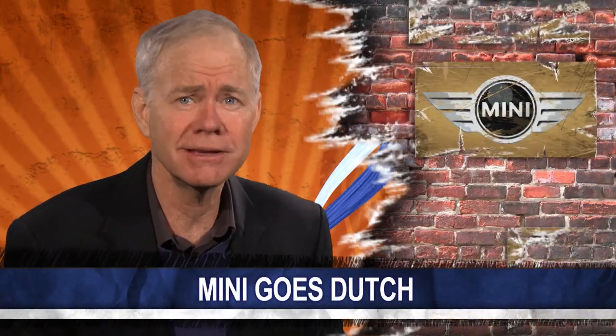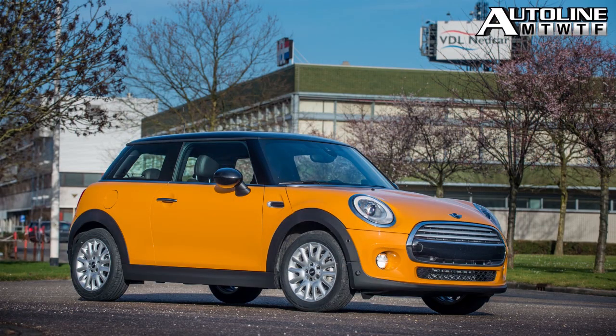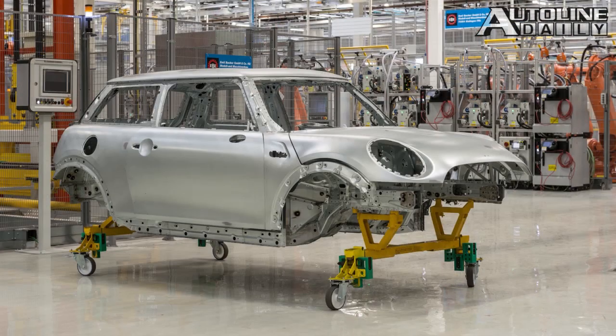BMW just announced it will start building the new Mini Hatch in the Netherlands of all places. The car will be built under contract at VDL Nedcar, a facility that used to be part of a joint venture between Volvo and Mitsubishi. The Mini Hatch is also produced at the company's main production site in Oxford, England, and Minis are also built in Austria.